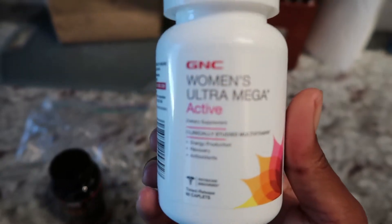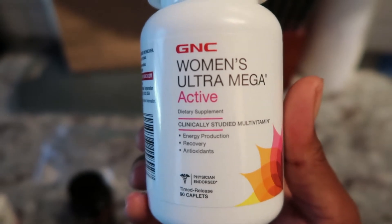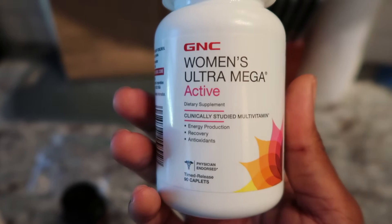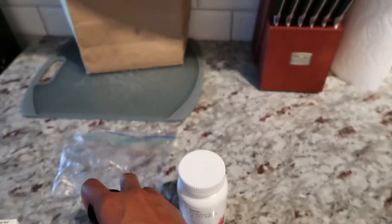And then my multivitamin — I definitely try to keep this. This is Women's Ultra Mega from GNC. It has a lot of things that I've been kind of deficient on: Vitamin D, magnesium, potassium, things like that. So it has helped me with quite a few pitfalls I was having physically after workouts.